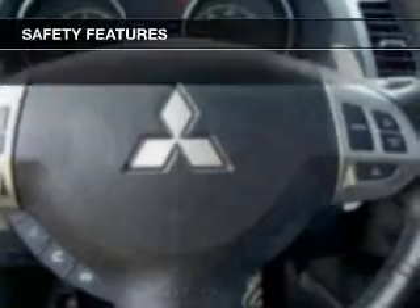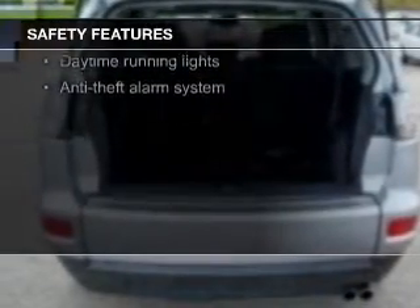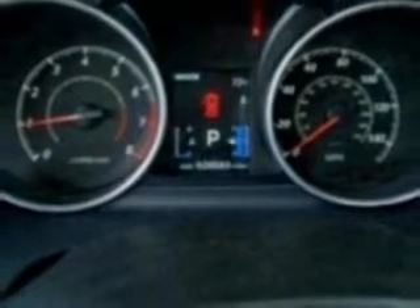Safety was made a priority with these features: fog lights, curtain head airbags, side airbags, rain sensing wipers, independent suspension, and traction control.